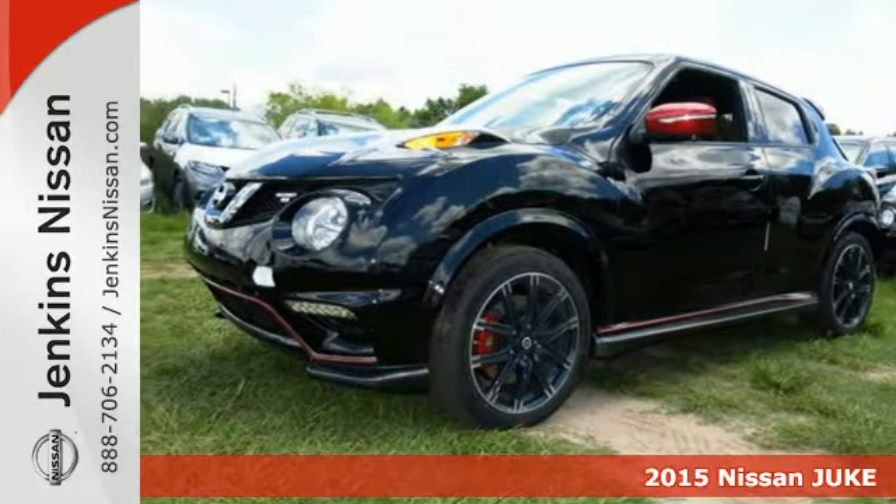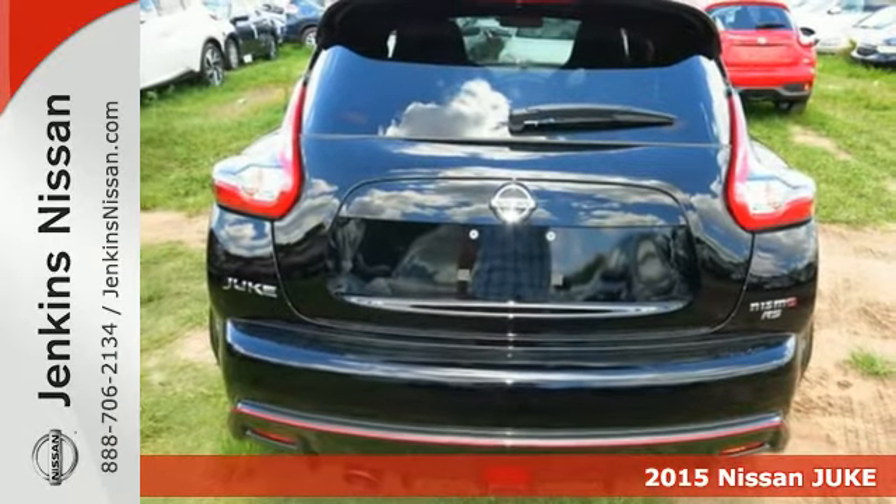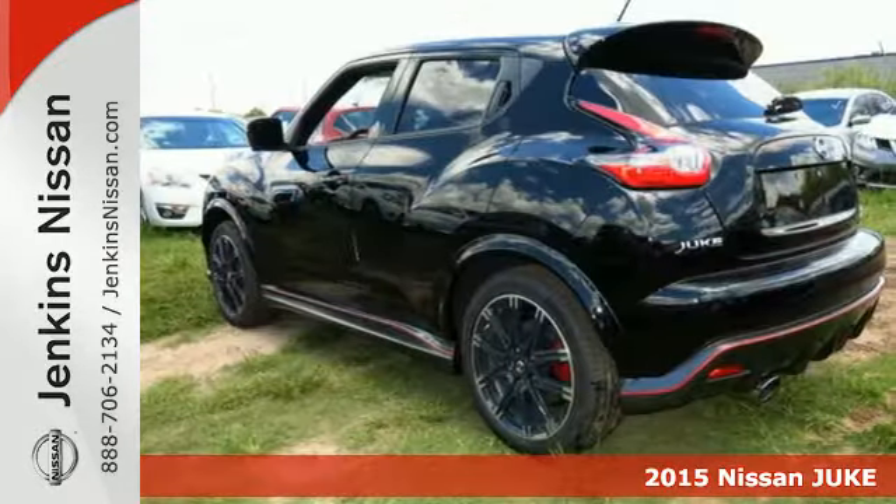Here's a 2015 Nissan Juke. Kick up your funk factor with this unique crossover. It seats five comfortably and comes packed with personality.